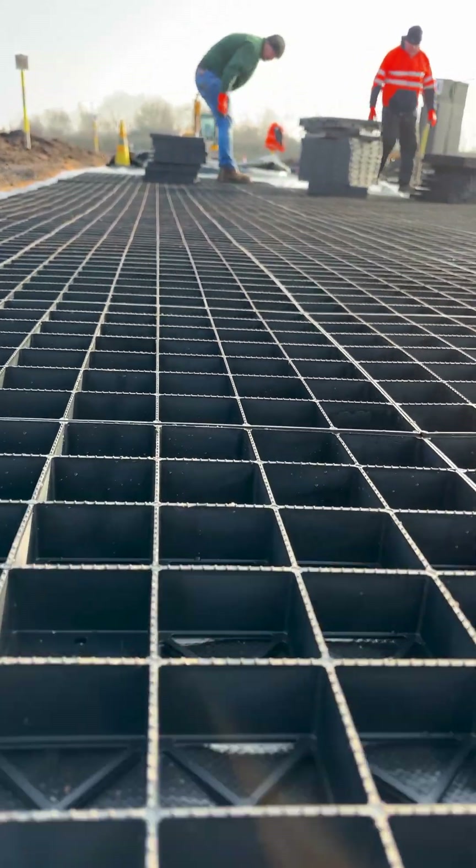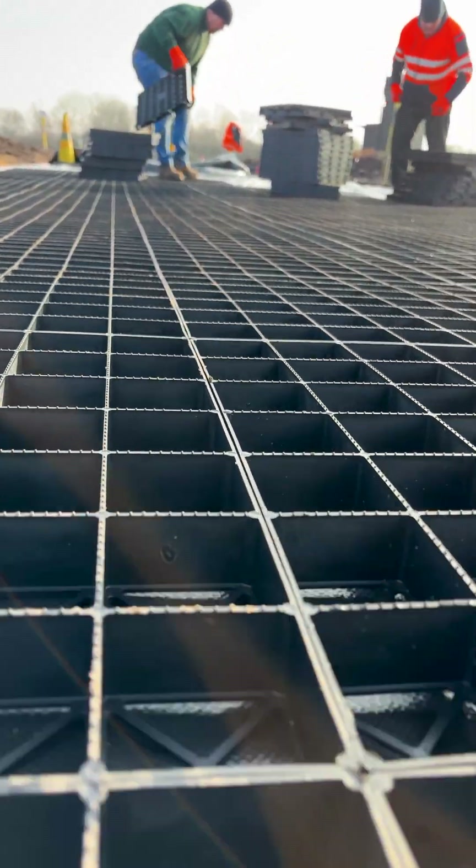We've just delivered 1,000 square metres of our ground reinforcement grids direct from our North Leicester factory to East Midlands Airport.